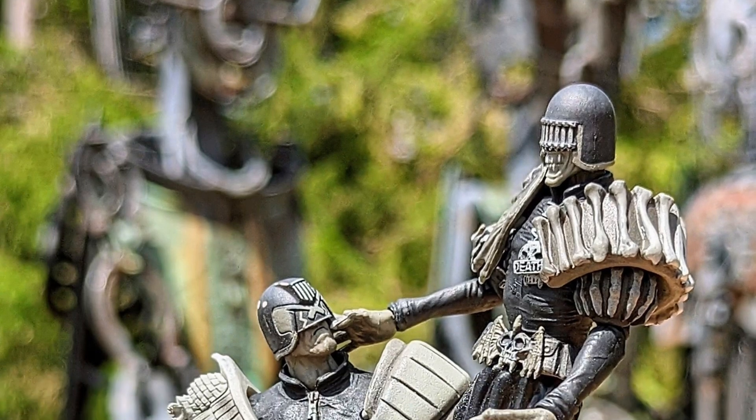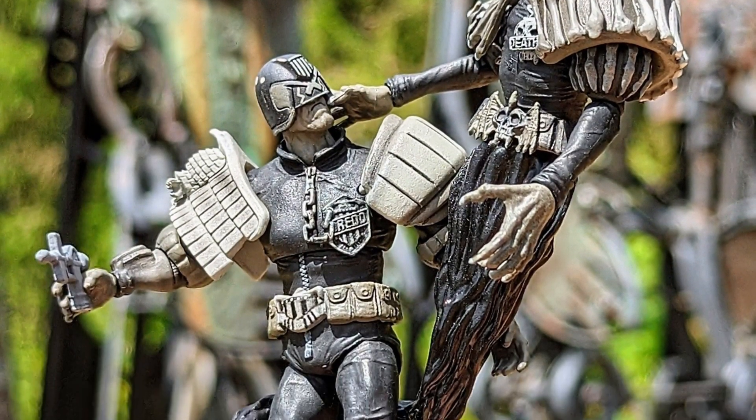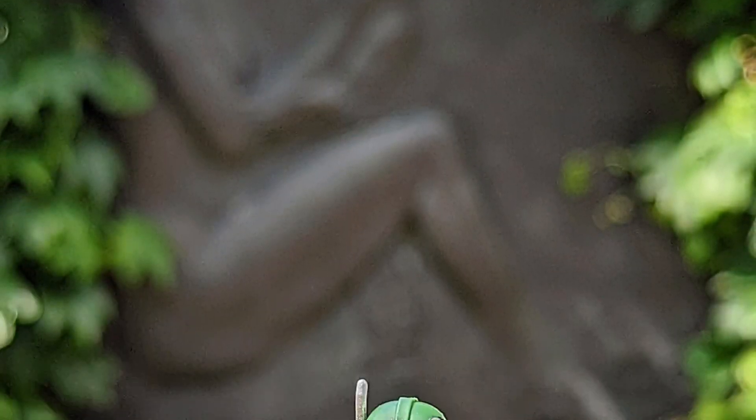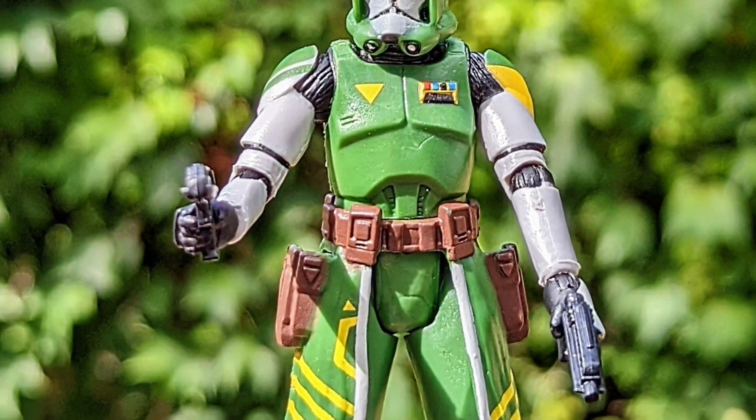Some ideas for you guys if you're looking to do some toy photography, especially if you're in the Toronto GTA region — I recommend these two locations. Thanks for watching, be sure to drop a comment, hit that like button, and we'll see you guys in the next video. Take care everyone.